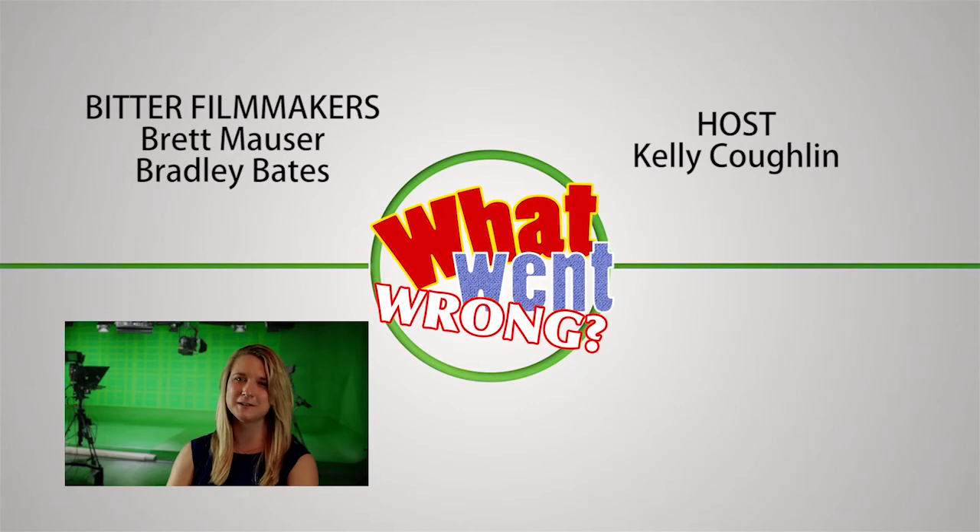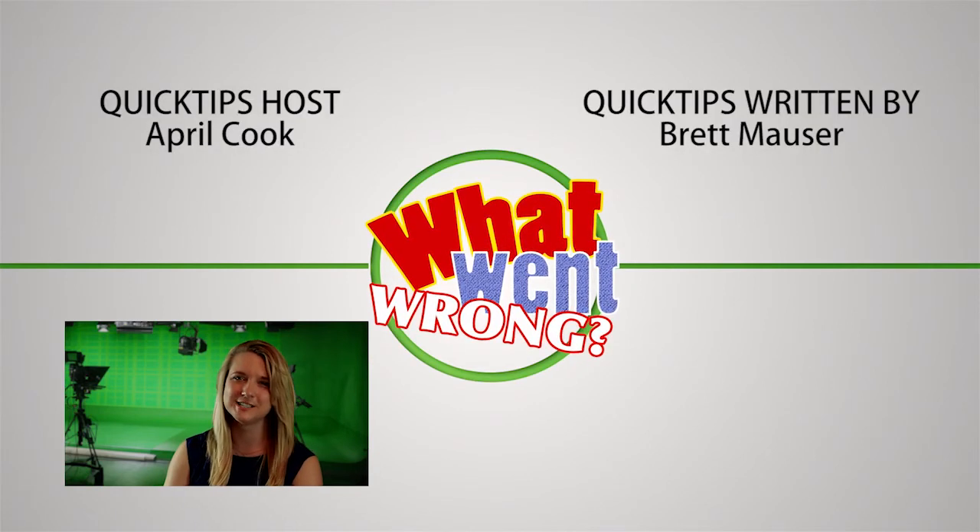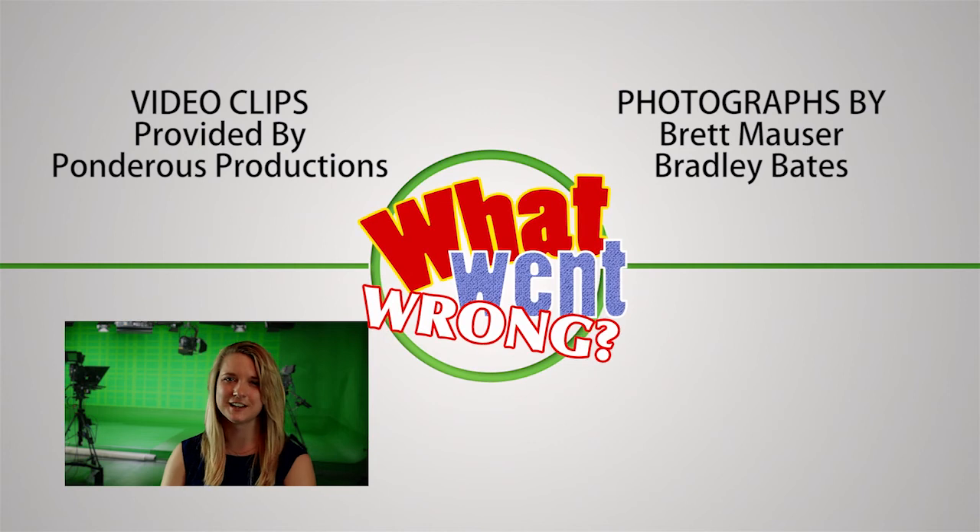Thank you for joining us tonight with The Bitter Filmmakers. If you have any questions, please leave them in the comments below. And as always, don't forget to subscribe.